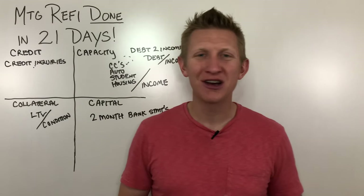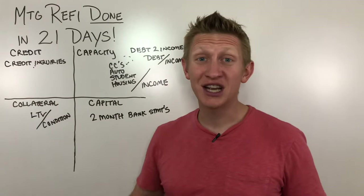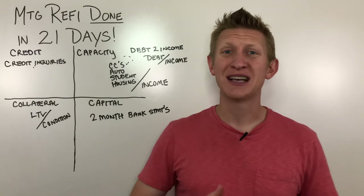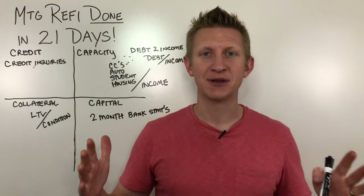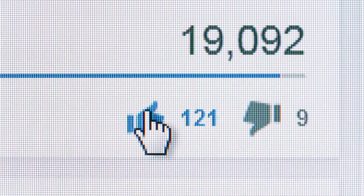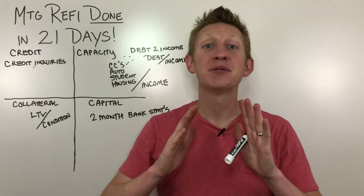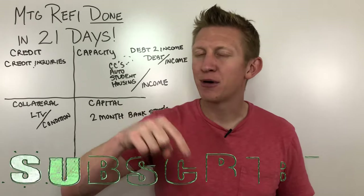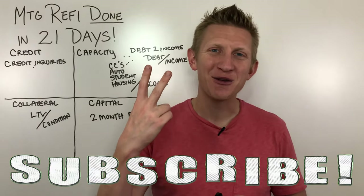Here at Average Joe Money, we talk about all things personal finance that affect people like you and me — the Average Joe. Whether it's refinancing your mortgage in 21 days, learning how to budget, paying off debts, saving for your kid's college, your retirement, and everything in between — that's what we talk about here. If you haven't done it yet, hit that like button and drop a comment. If there are other topics you want to hear about, let me know, and hit that subscribe button and the bell to be notified of my weekly videos. I put out two videos each and every week.